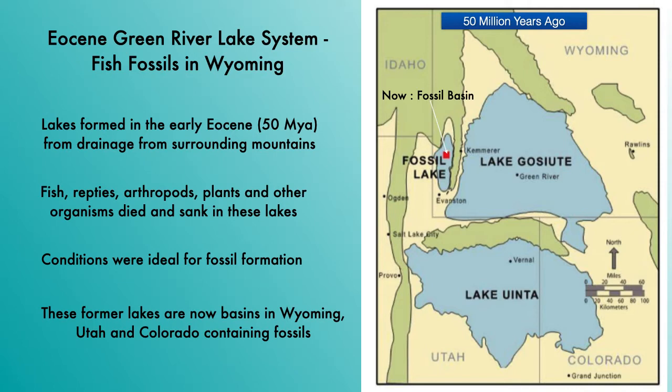We still need to know why we have such great fossils in Wyoming. About 50 million years ago, in the early Eocene, drainage from the surrounding mountains formed the Eocene Green River Lake System, as shown on this map. Fish, reptiles, arthropods, plants, and all kinds of other organisms lived, died, and sank in these lakes. In some of these lakes, there were ideal conditions for fossil formation. These lakes have since dried up, and there are now basins in Wyoming, Utah, and Colorado containing fantastic fossils.